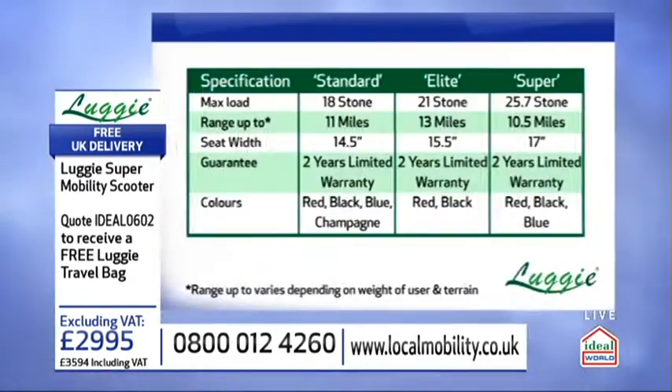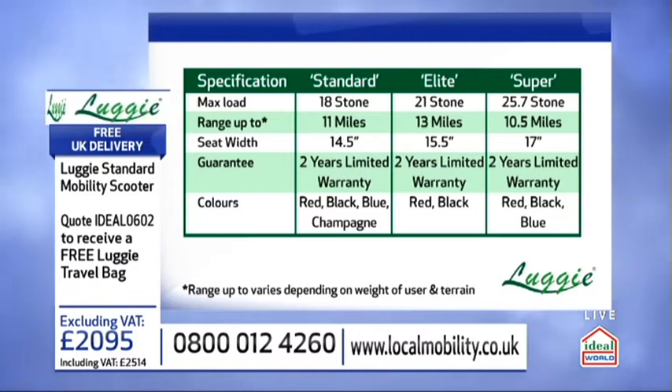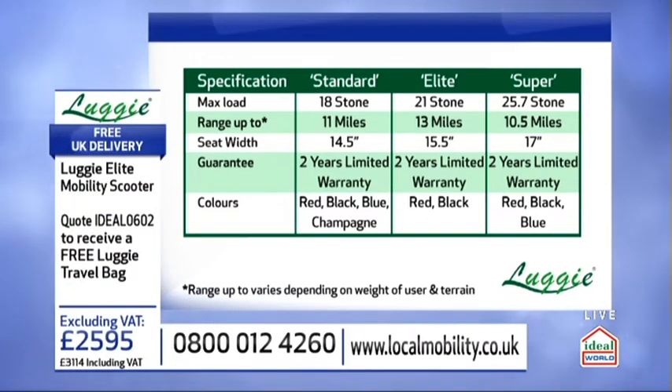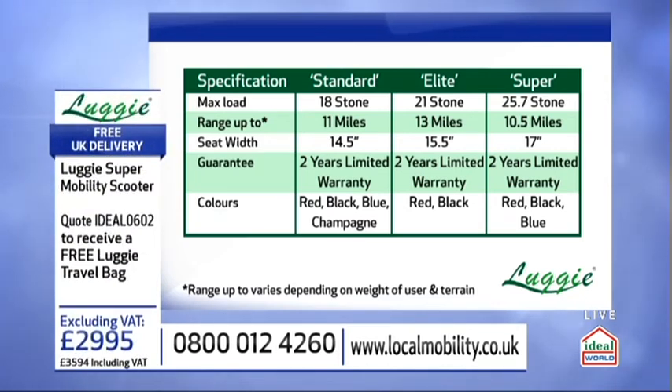Let's break it down with a quick overview of the specifications. The Standard is the most affordable at just over £2,000, with a maximum user weight of 18 stone, available in red, black, blue and champagne. The Elite is the middle size, takes a maximum load of 21 stone, has the extra roomy seat, available in red and black. And finally the Super, which takes a weight of 25.7 stone, available in red, black and blue. They have literally changed lives across the world.